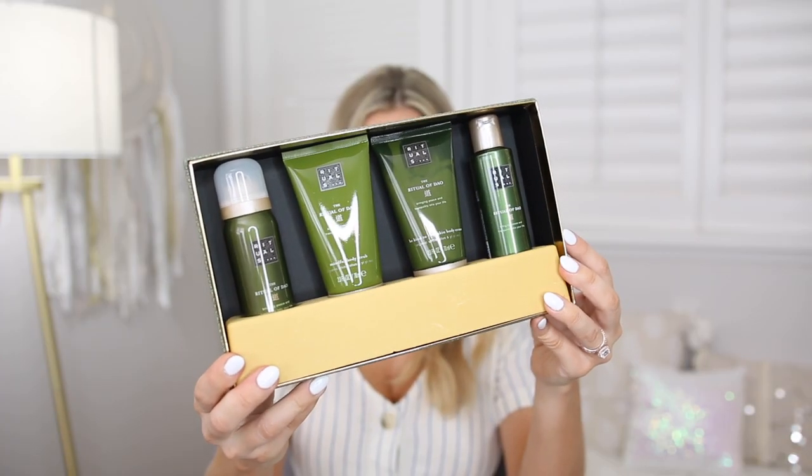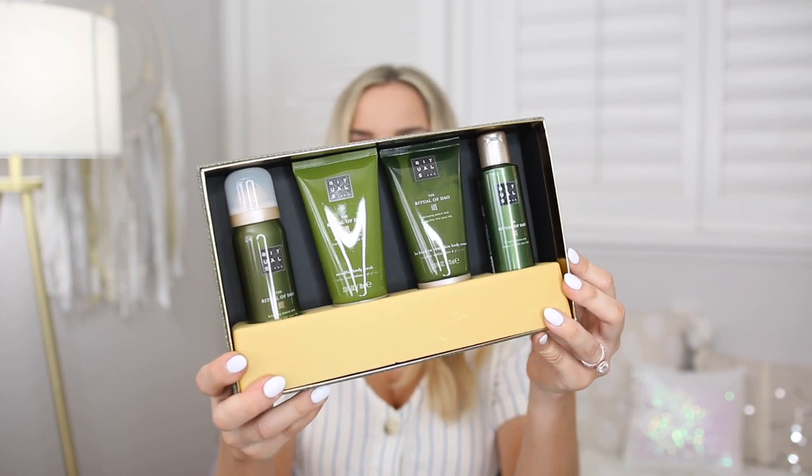This is a four-piece gift set from Rituals. I've talked about Rituals on my channel before — they have really great-smelling products that feel calming and relaxing. It comes in a pretty little package; I didn't want to open it so you could see what it would actually look like when you gift it to mom. You could also remove the wrapper and it looks like a wrapped present. Inside you've got four Rituals products: a shower foam, a body scrub, a body cream, and a shower oil. It's a nice travel-size set she can take on the go.